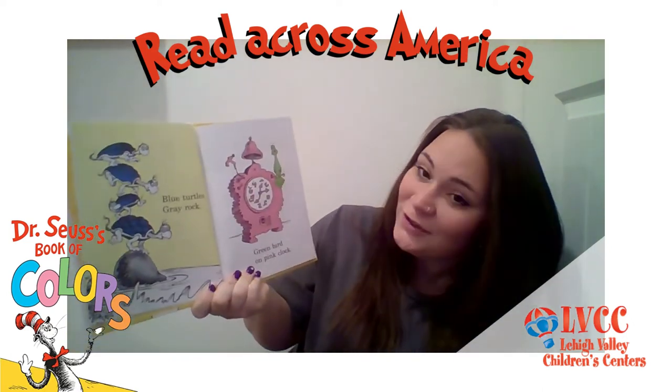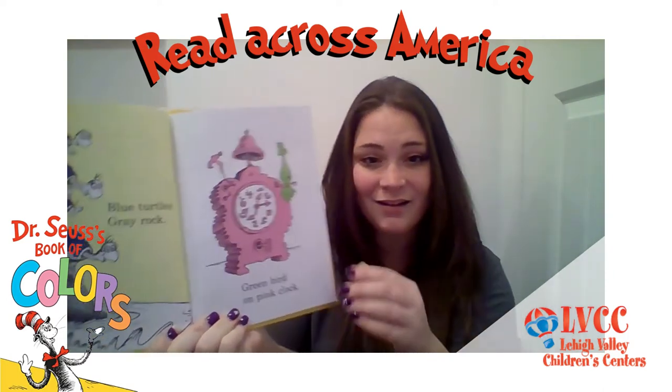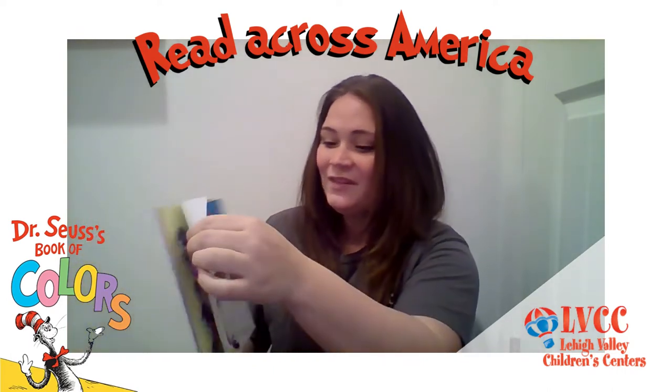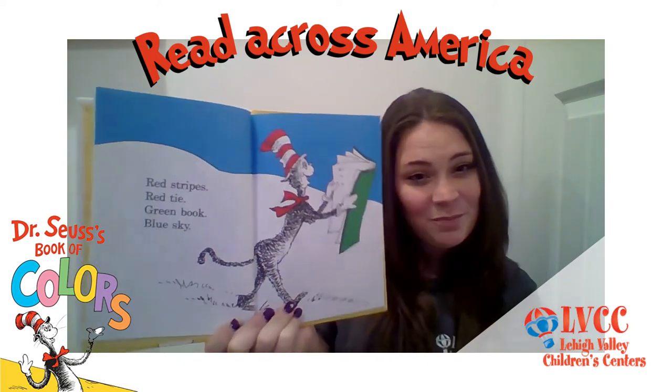Blue turtles, gray rock, green bird on pink clock. Red stripes, red tie. Green book, blue sky.